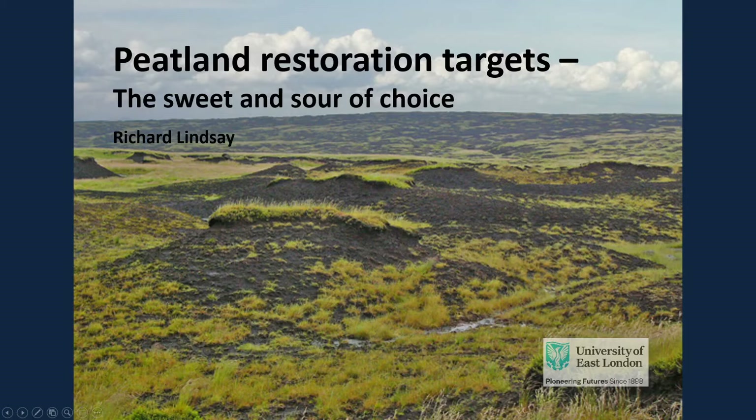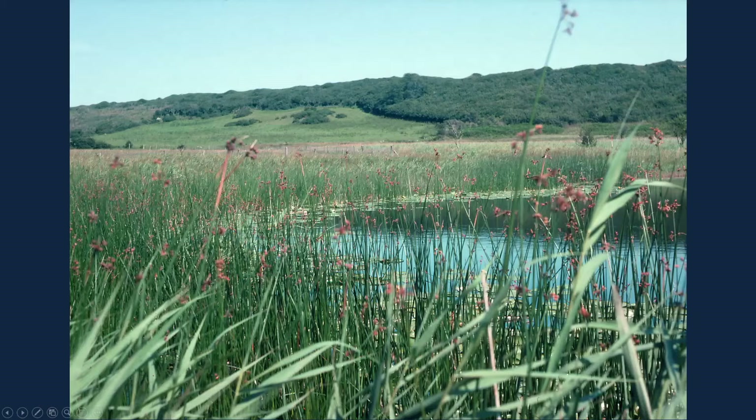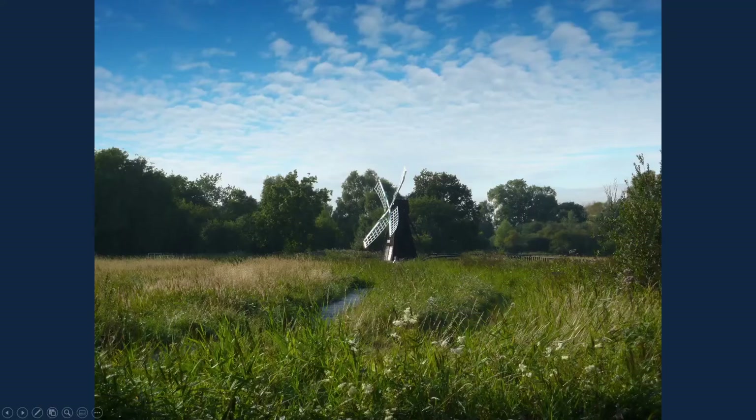Peatlands come in two distinct flavours: sweet and sour. Sweet in the sense of fresh water, and sour in the sense of acidic, low-nutrient conditions that preserve like pickling vinegar. Peatlands that form where fresh water flows across the landscape into areas of water gathering are termed fens, and fens represent a particular challenge to target setting for ecosystem restoration because many in the UK, perhaps most, are not climax habitats. Natural succession tends to drive fen systems towards temperate peat swamp forest, a habitat known by the ancient term carr.